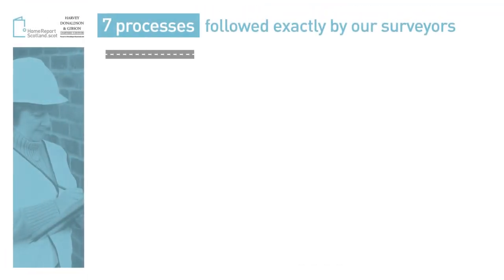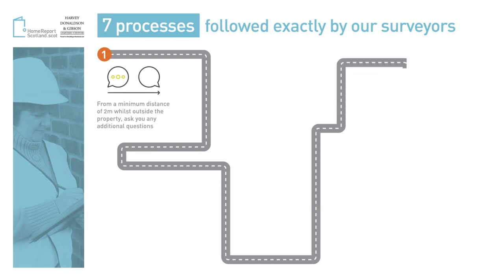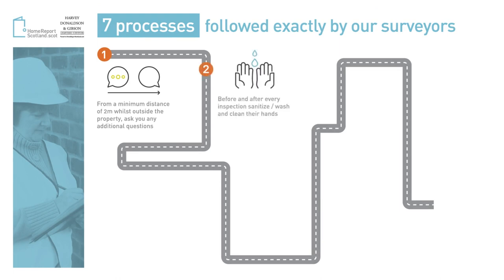Before, during, and after the inspection, our surveyors will be sure to ask any questions at a safe distance and where possible outside of the property. Before and after every inspection, our surveyors will wash or sanitize their hands.